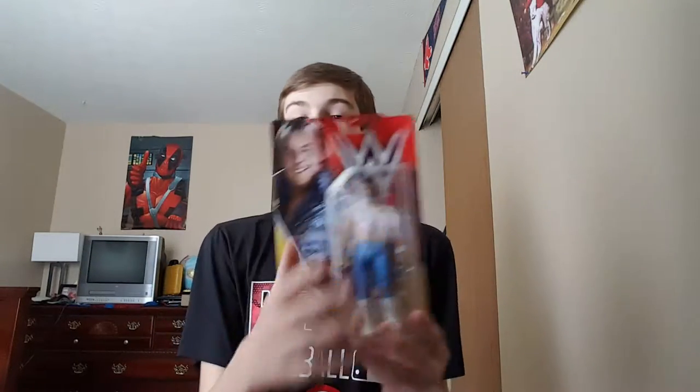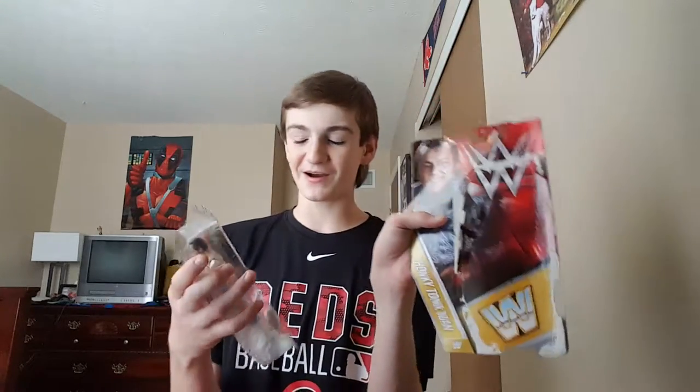Alright guys, here we go — opening it up. I love opening up basics. That was the perfect open because you can still see everything from the box.